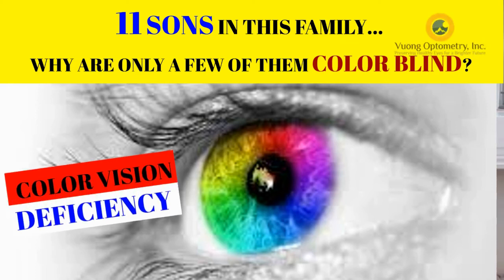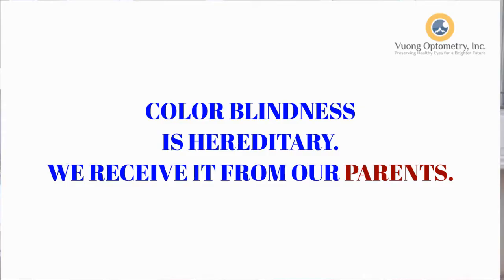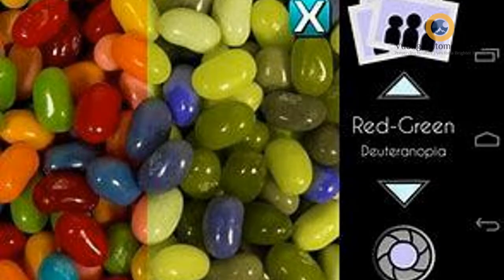Do you know someone who's colorblind? How did they become colorblind in the first place? Colorblind is hereditary, meaning that it is passed down from our parents. I happen to know a family who have 11 boys — some of those young gentlemen are colorblind, some are not. So let's talk about the genetics of colorblind.